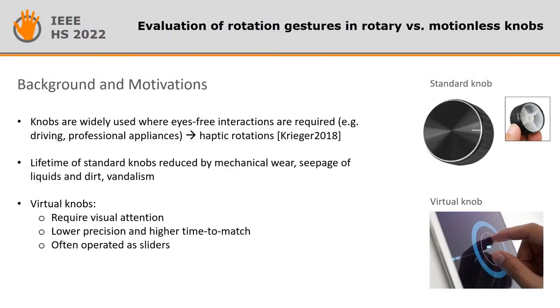High-screen interaction with knob controllers, also called haptic rotation, are widely used in contexts such as driving or while using professional appliances. The common mechanical knobs are very cheap and widely adopted, but their lifetime is often reduced by mechanical wear, seepage of liquids and dirt, or even vandalism. On the other hand, the virtualization of knobs on touchscreens asks for visual attention and gives less precise control.